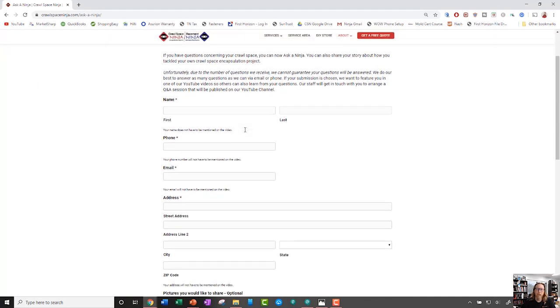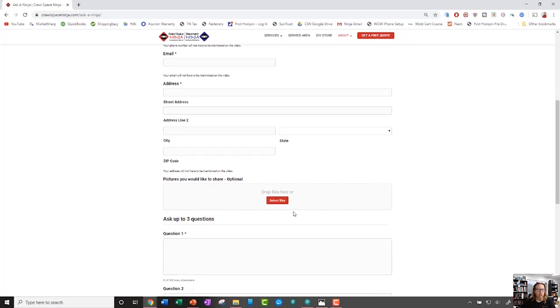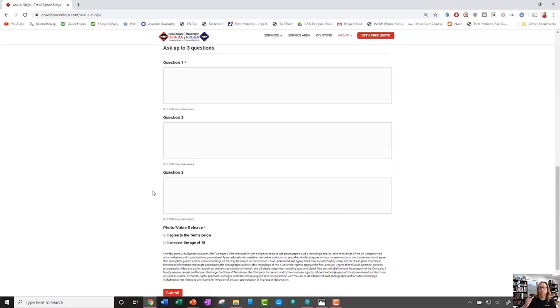It asks for name, phone number, email, different things like that, your address, and it also gives you the ability to upload some photos, like Josh did in this scenario. You can ask up to three questions. If for some reason you're asking a question that we've already answered, a lot of times what will happen is either our DIY specialist or one of our ninjas will reply to your question and send you a video link answering the question for you.